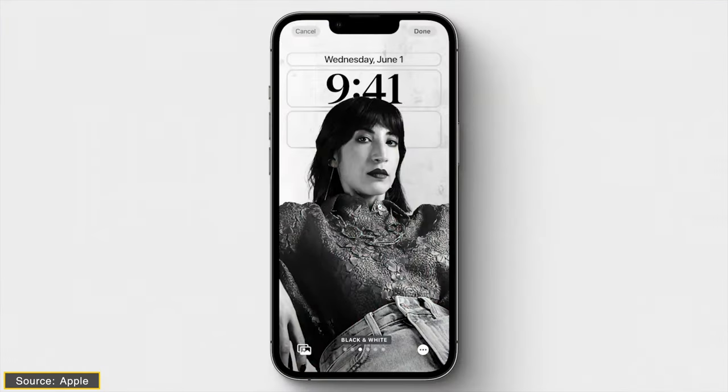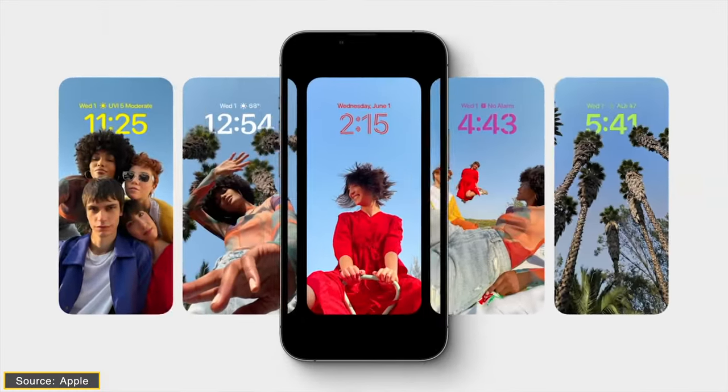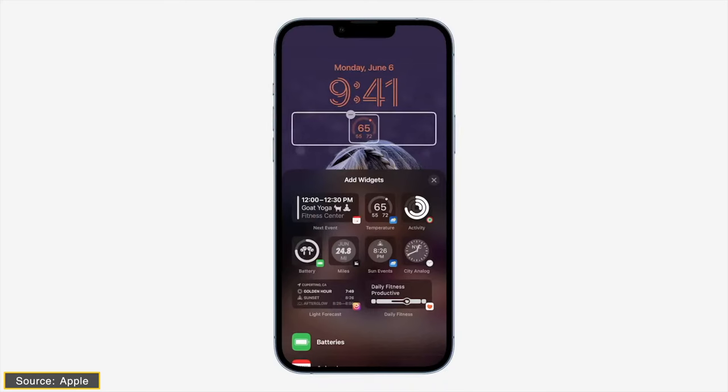The next feature of upcoming iOS 17 is lock screen customization. Technically, it has already been introduced in iOS 16, but it is somewhat half-baked. Apple might take lock screen customization to the next level in iOS 17. As of now, you can only add four small widgets or two large widgets on your lock screen, but there is still room for more widgets and improvement.